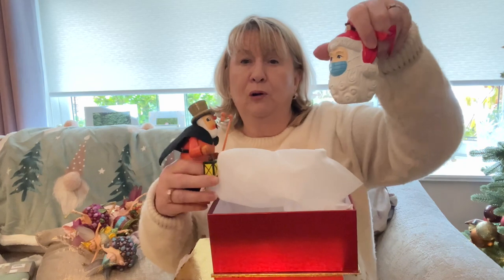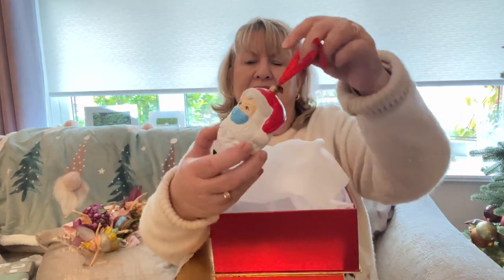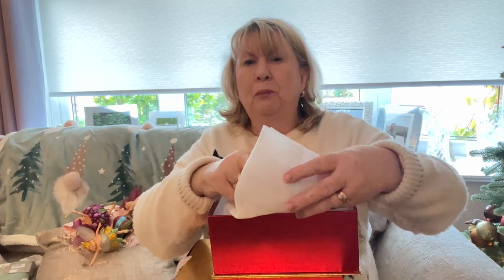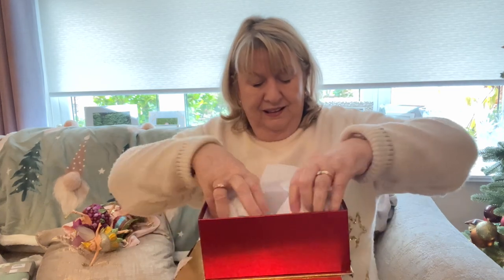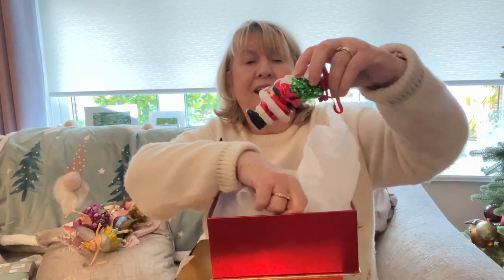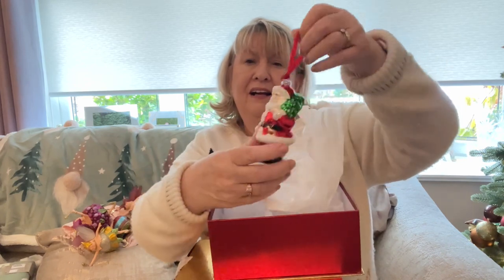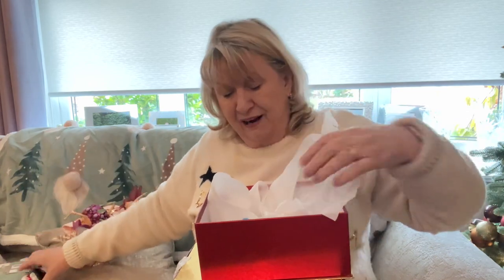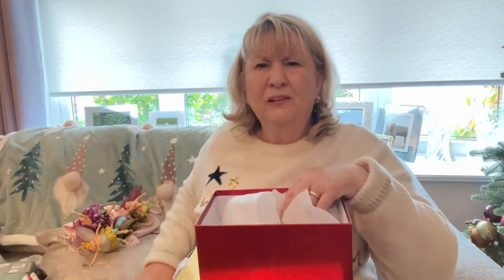There's a Santa Christmas bubble with a mask on — I don't think I'll bother with that one this year. I think I was a bit fed up in lockdown and bought that. And then there's another glass Santa — I don't have many glass ones on the tree but I did like that one. It's very retro. I'm not having the one with the mask on; we don't want to be reminded of that.